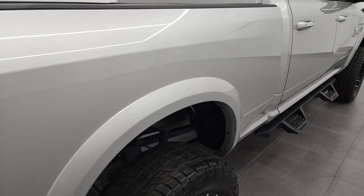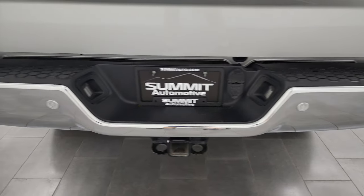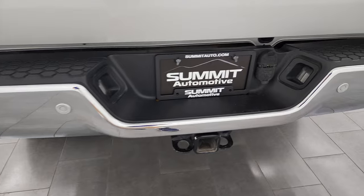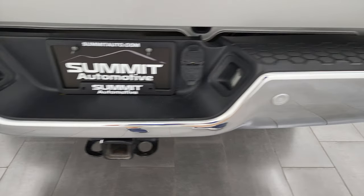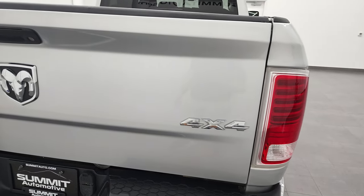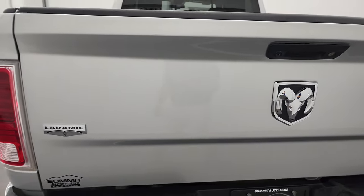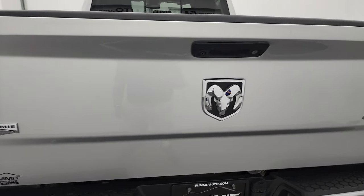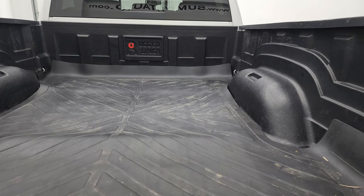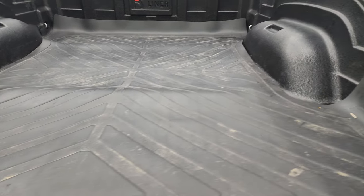Passenger side box — no dents or dings in there. Coming around to the back, the rear bumper is in pretty nice condition. It does have the backup parking sensors. Full towing package which includes a receiver hitch, 4-pin and 7-pin wiring. The only thing I really saw was one little ding right there, but that does not hurt the performance of this truck, and it is a used truck. Tailgate's in nice shape. It does have the backup camera, locking tailgate. And it does come with a rugged liner drop-in bed liner as well as a rubber mat.